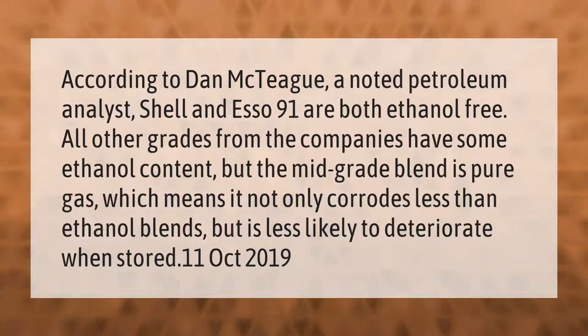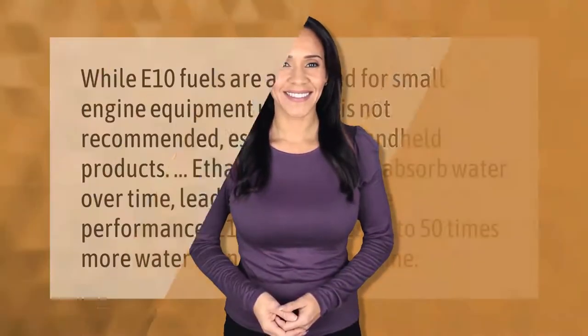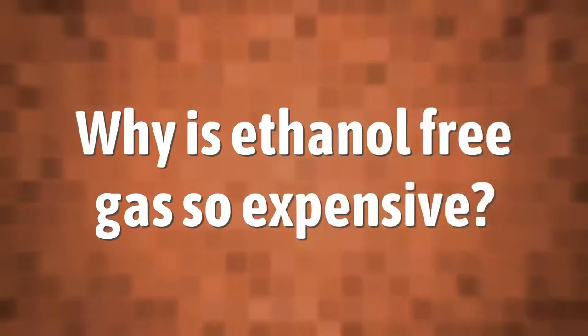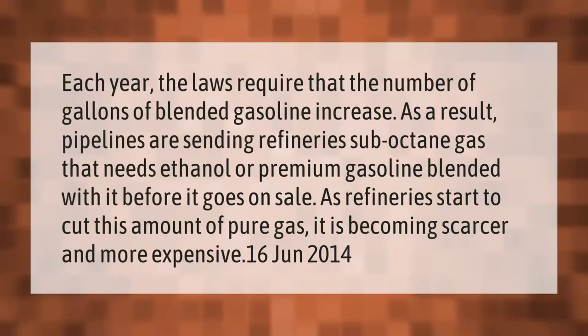While E10 fuels are approved for small engine equipment usage, it is not recommended, especially in handheld products. Ethanol will start to absorb water over time, leading to poor engine performance. E10 gas absorbs up to 50 times more water than standard gasoline.